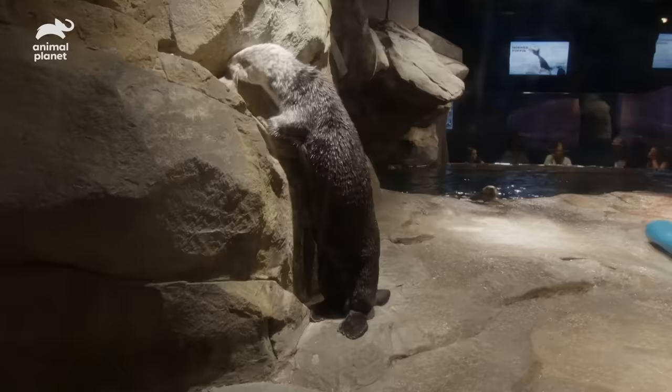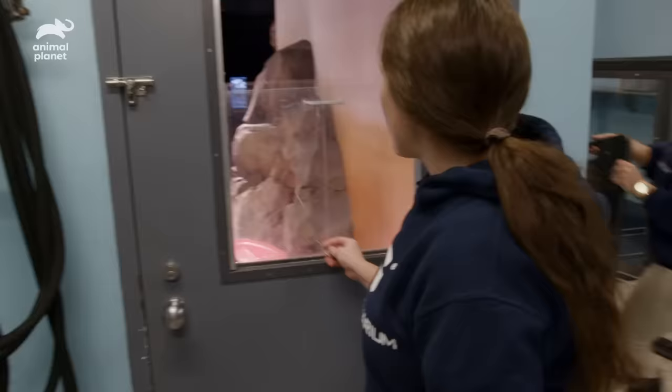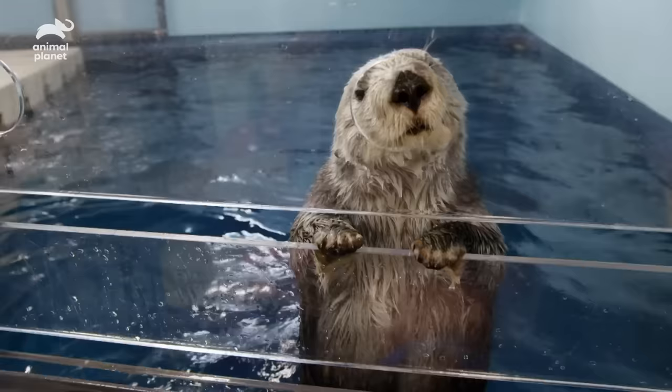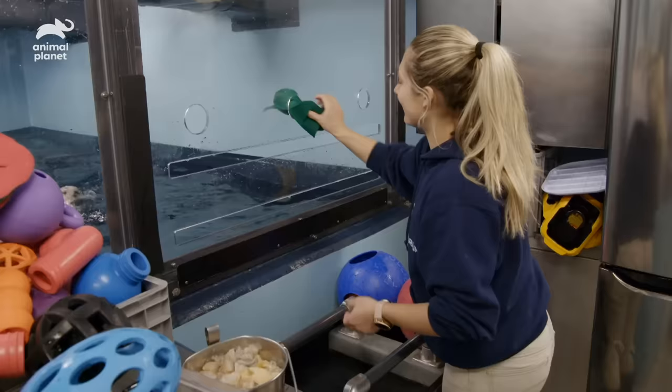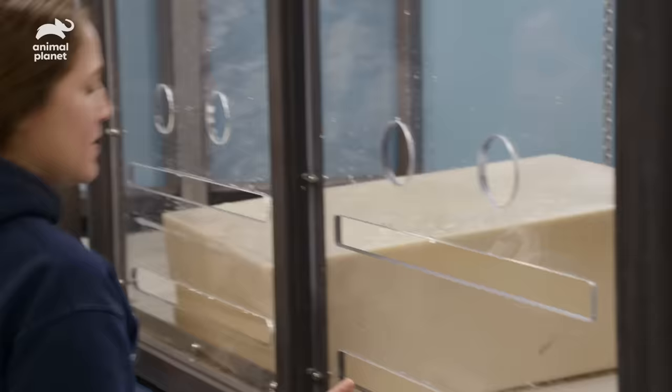Good morning. We have Cruz out front, and we have our two females back here, Bixby and Brighton. And we're going to go ahead and do some training sessions with them. All of the sea otters are definitely unique, and that's one of the best parts about working with them — getting to know each of them on an individual basis and building that relationship with them.